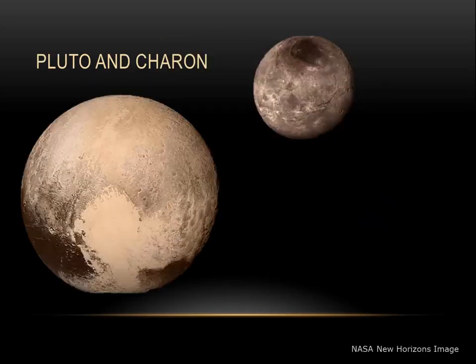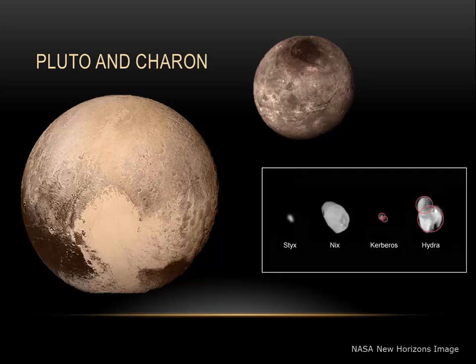That leads us to Pluto and Charon. While Pluto may be classified as a dwarf planet, it may be best classified as a binary dwarf planet, with Pluto and Charon together. Charon is more than half the diameter of Pluto, and the comparative large sizes of these two objects cause them to be tidally locked — the same face of Pluto always faces Charon, and the same face of Charon always faces Pluto. Pluto also has four other small moons: Hydra, Nyx, Styx, and Kerberos. Kerberos is only 7 kilometers across, where Hydra is 55 kilometers across.